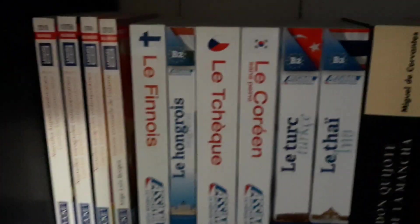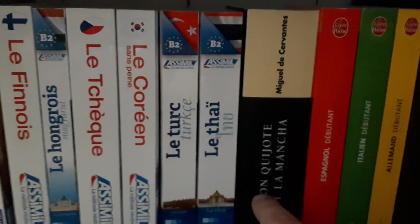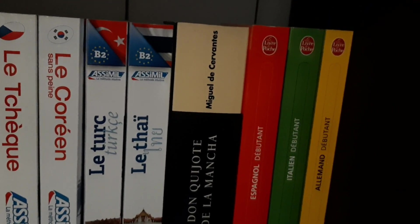Over here, these are a couple of books in Spanish — Jorge Luis Borges, a couple of editions I bought at my library. I also have Finnish, Hungarian, Czech, Korean, Turkish, and Thai from Assimil. Don Quixote de la Mancha right here, which is a book in Spanish obviously. I also have another book for Spanish, German, and Italian.